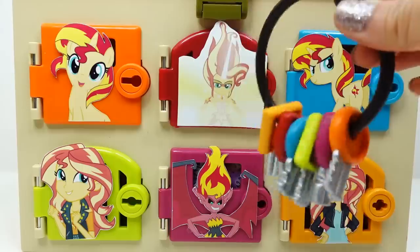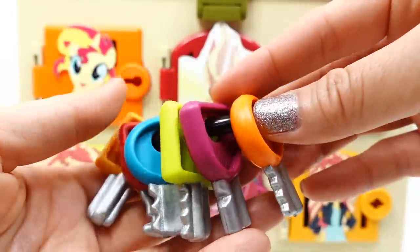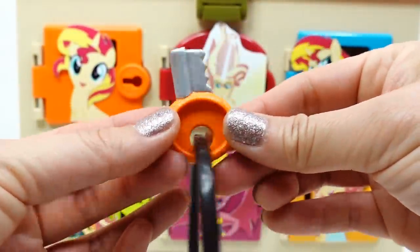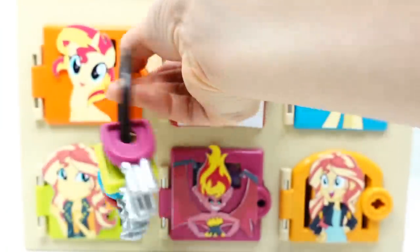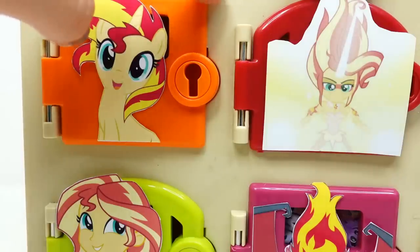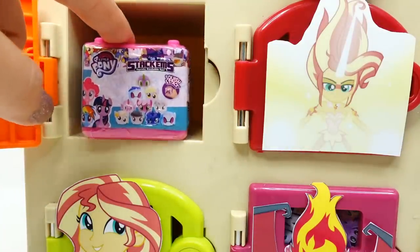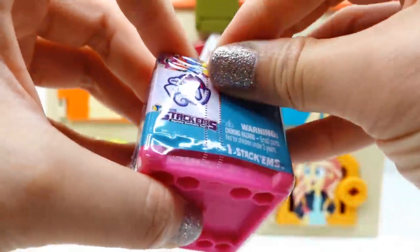Here are my keys — I have all six keys and each one corresponds with the color of a door. Let's start with the first one, which is orange. Let's see if we find Sunset Shimmer here... oh no, we did not find her! Instead we have a My Little Pony Stackums.